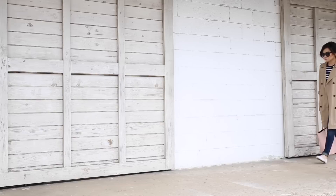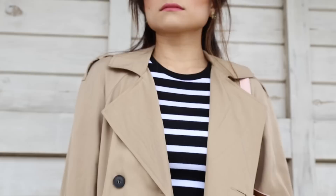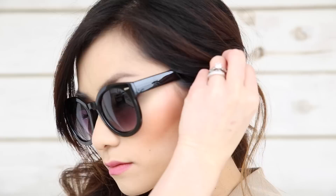When wearing a classic camel color trench, I suggest pairing it with bold stripes. It's nautical and preppy at the same time and I just think it complements each other so well. The stripes really pop from underneath the jacket, and I just think it's one of those classic combinations that looks good no matter how you wear it.